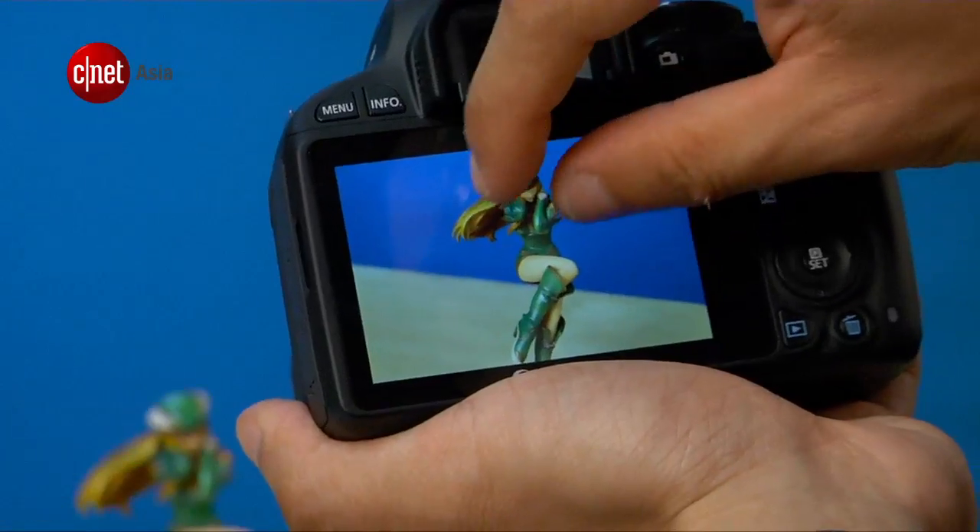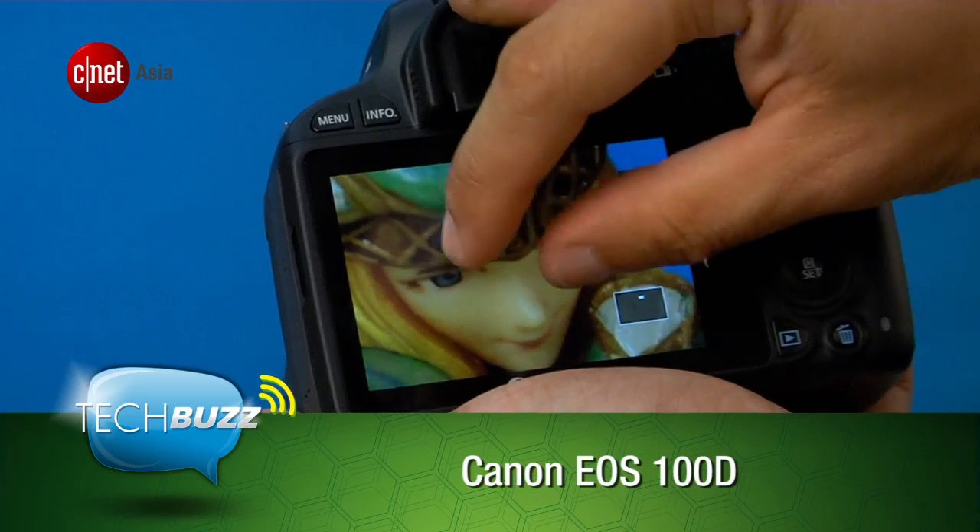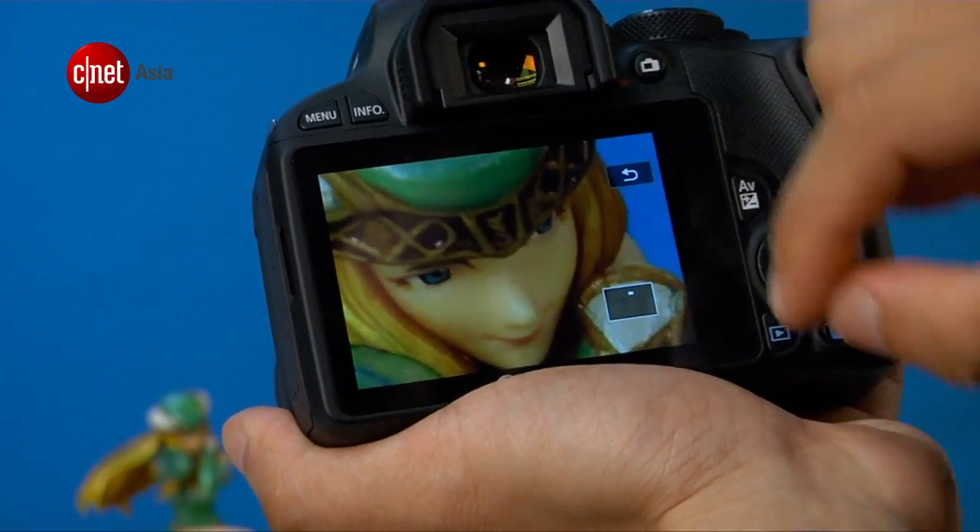The Canon EOS 100D is probably the smallest DSLR currently on the market. The entry-level DSLR has an 18MP CMOS sensor, same as the 650D's. It's capable of 1080p video recording, as well as burst mode capture at 4fps. The 100D arrived in our labs this week. The palm-sized camera has a 3-inch touchscreen so that you can touch to focus.